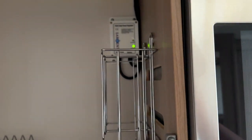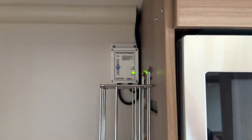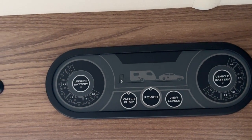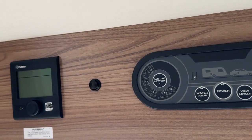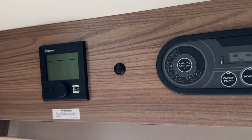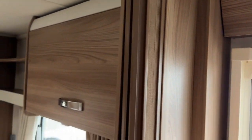It also has a solar panel fitted, another part of the dealer special extras. Above the door is your power distribution system and also the control for your heating and hot water, which is brought to you by the Truma combi blown air system.